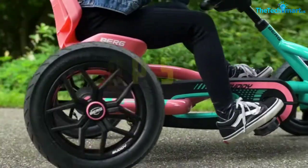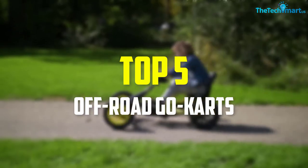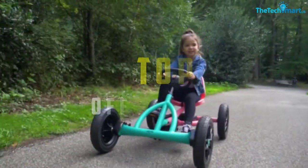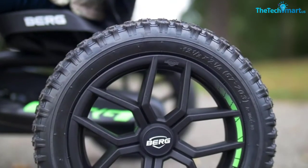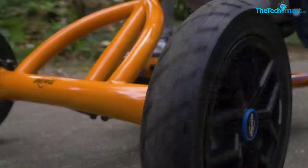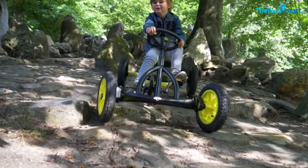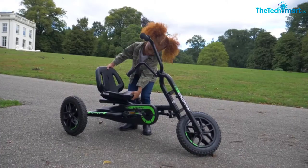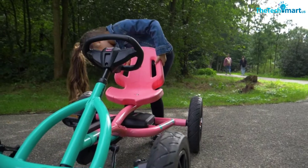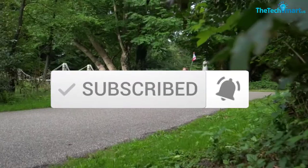Hey guys, in this video we're gonna be checking out the top 5 best off-road go-karts that are available on the market for their true quality. I made this list based on my personal opinion and hours of research and have listed them based on popularity, quality, price, durability, user opinions and more. If you want to see more information and the updated price, you can check out the description below, and also make sure to subscribe for more reviews. OK, let's get started with the video.